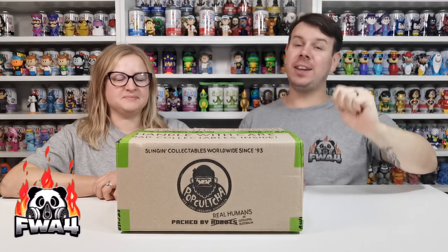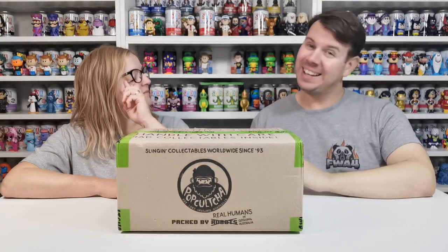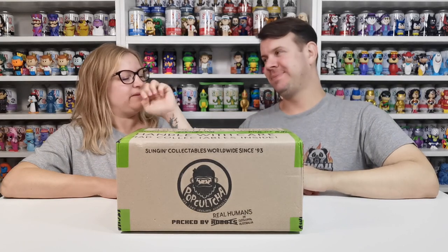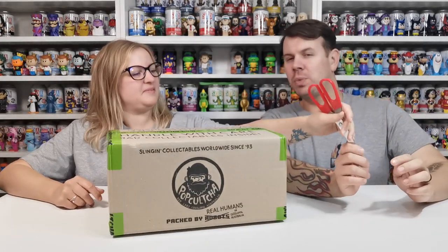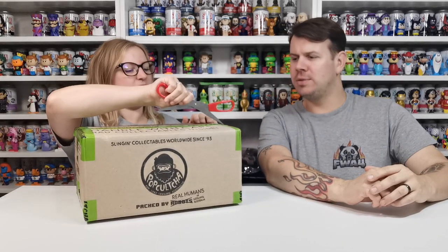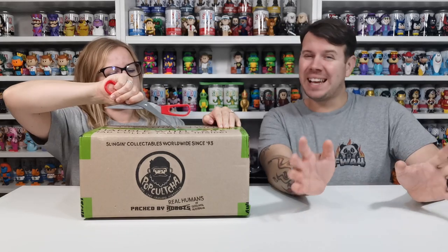What's up guys and welcome to the channel FWA4. In this video we are going to be doing another pop culture unboxing. Look at that chunk out of it — wow. The packaging looks like it's had something dropped on it or rodents have been around it. Pop Culture usually double-boxes everything, so it's normally pretty good packaging-wise.